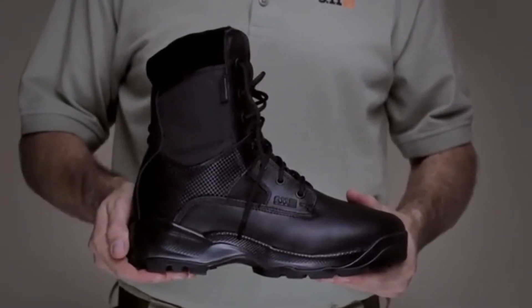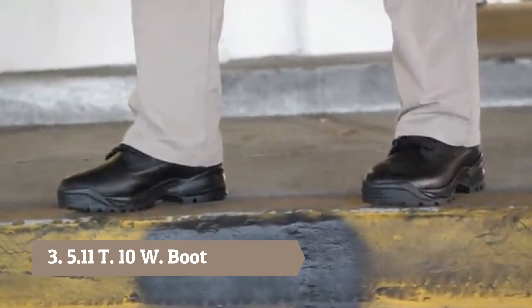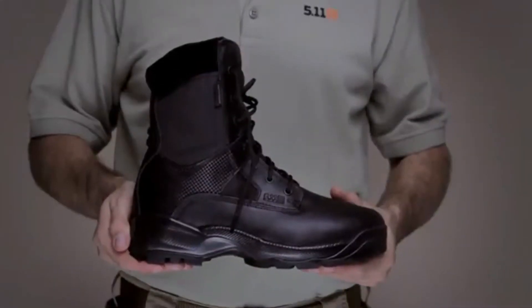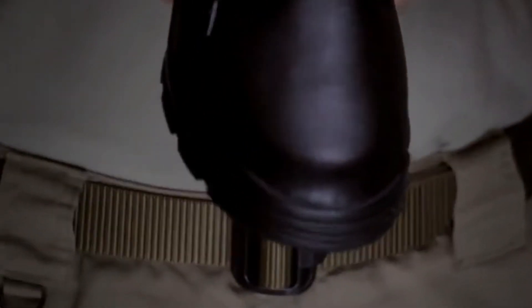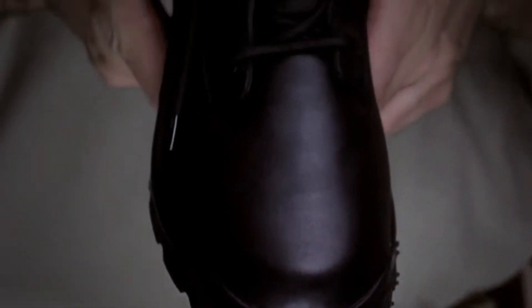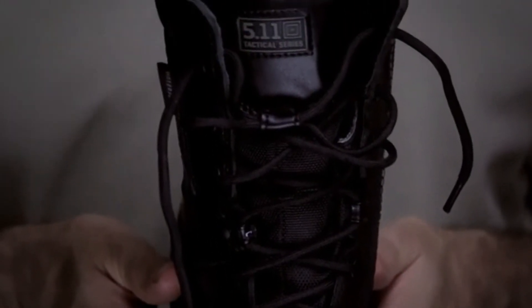The 5.11 ATAC Storm was engineered for optimal speed, agility, and tactical functionality across a broad range of operational environments. Built to satisfy the needs of military, law enforcement, and special tactical teams throughout the world, the 5.11 ATAC Storm is built from strengthened nylon and full-grain high-shine leather for a clean, professional appearance in any setting.